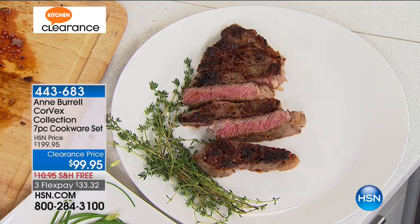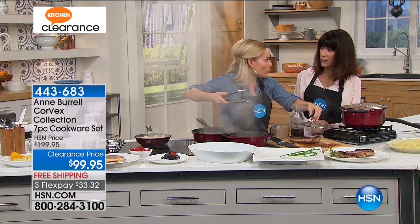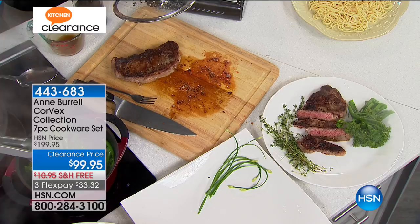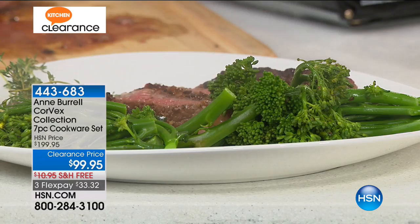You can even see the juices right here from the cutting board. Look at that — great juices. It actually kept everything inside and kept it perfect. And I would say to anyone out there, you have such incredible confidence because this is cookware that additionally comes along with a five-year warranty.